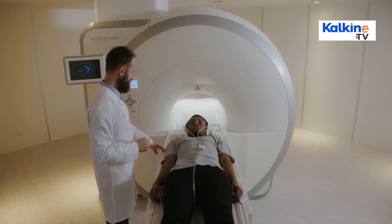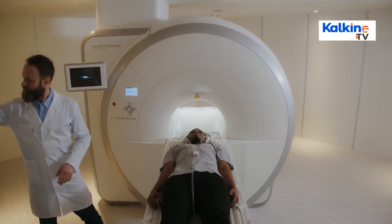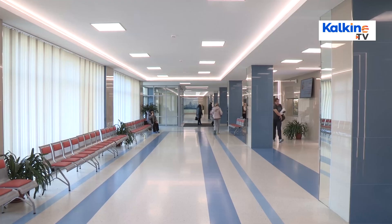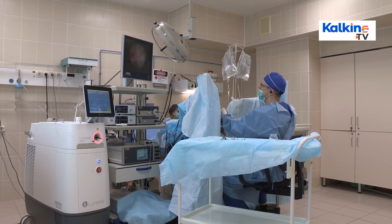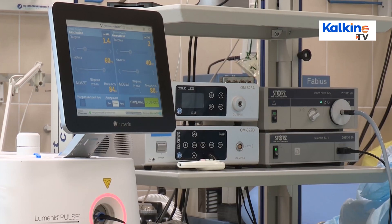With one scan of the entire body, the machine can suggest which areas need improvement for doctors to chalk out the best course of action. This also minimised hospital stays, as the turnaround time of these technologies has improved. The recent focus on medical technology is also because of its cost-effectiveness.